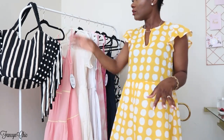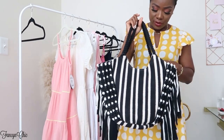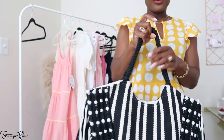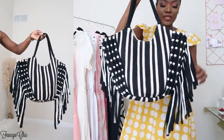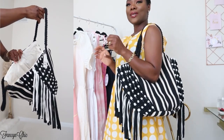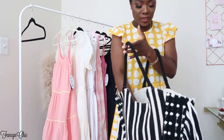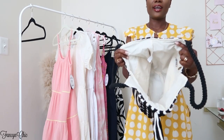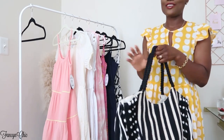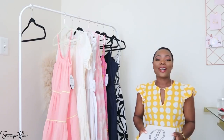This Scoop dress I got in a size small, which is like a four to six, and the strap is adjustable — I love that. Before I finish up this haul, I also got two accessories. First is this beautiful Time and True tote with fringe details in black and white. The book-style totes are really trendy right now. I love it — it's a nice size, has a lot of space inside, and it goes with so many pieces in this haul. The bag was $19.96.